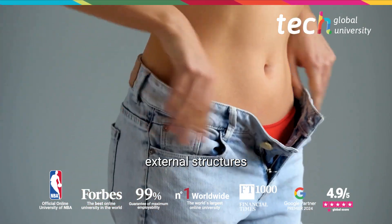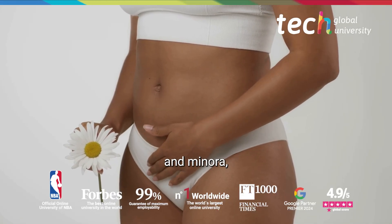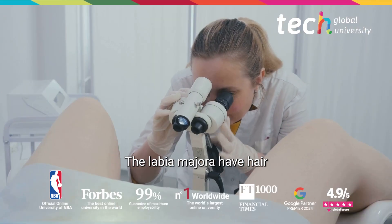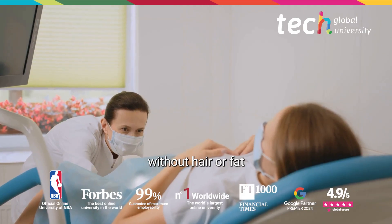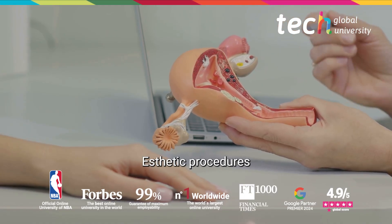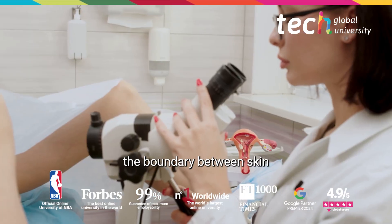The vulva comprises external structures such as the mons pubis, labia majora and minora, clitoris, urethral meatus, introitus, and perineum. The labia majora have hair and sebaceous glands, while the labia minora, without hair or fat, are highly vascularized and innervated, making them key in sexual experience and in gyneco-aesthetic procedures like labiaplasty.